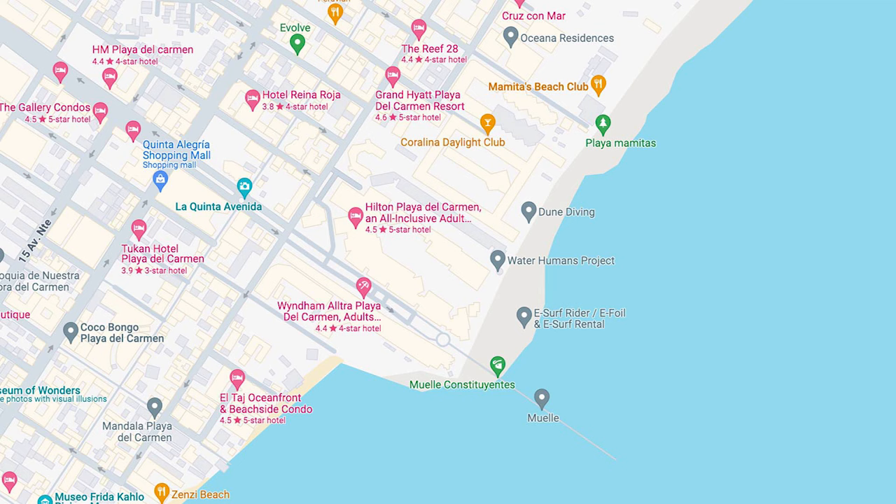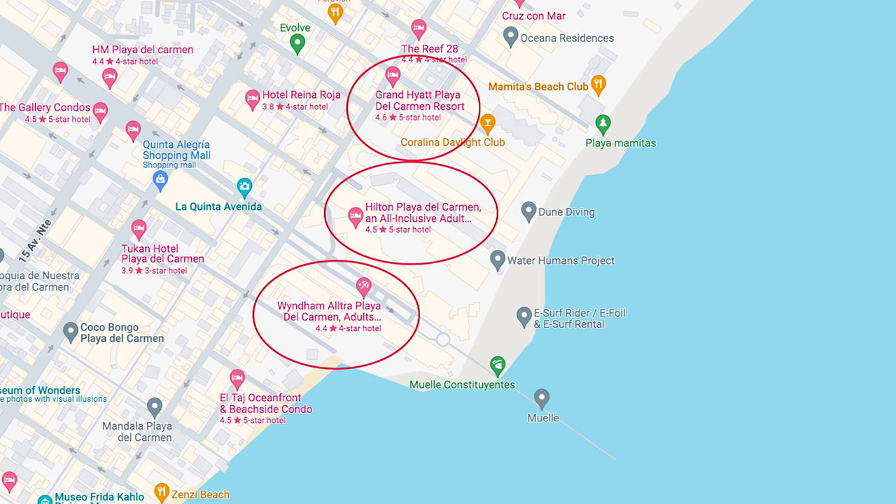Welcome back to my channel and welcome to Playa del Carmen, Mexico. Just for context, we have a map here. I'm gonna circle these two hotels — the Hilton and the Grand Hyatt. People always ask me why I walk in front of those two hotels but don't go to the other side of the pier. Well, I'm gonna circle this hotel right here — the Wyndham Ultra. I'm gonna go to the other side of the pier today and check out the beach. Let's go.